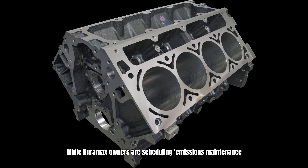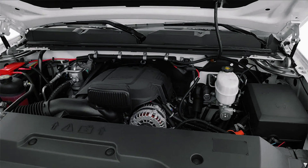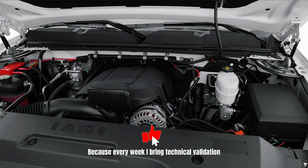While Duramax owners are scheduling emissions maintenance service every 100k miles, you're changing oil, spark plugs, and moving on. That's the difference between complexity and reliability. Before I show you the real cost numbers, if you're discovering you made the right choice with your 6.0 liter, subscribe and turn on notifications because every week I bring technical validation that no dealership salesman will give you.